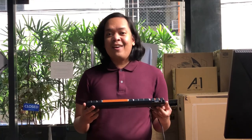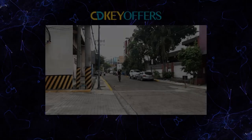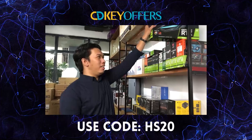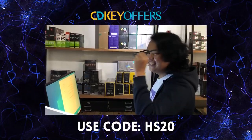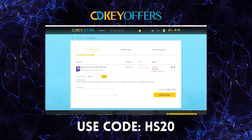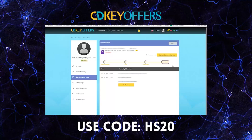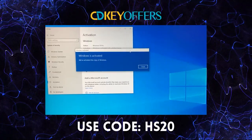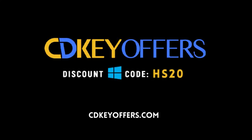This episode is sponsored by cdkeyoffers.com. If you buy a PC, you need Windows — but where do you get a legit one? There are a lot of options and prices out there. With cdkeyoffers.com, ordering is easy: search for the software you need, add to cart, proceed to payment, and in less than 5 minutes you have a legit working CDK for your Windows. Use our code for additional discounts. For legit, affordable, and original software, check out cdkeyoffers.com.